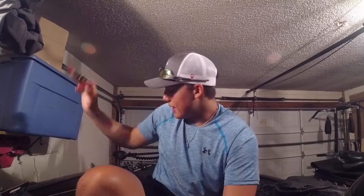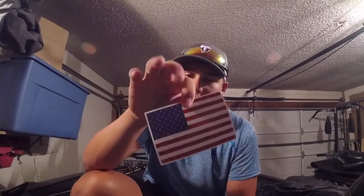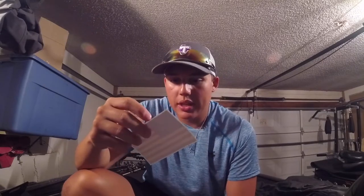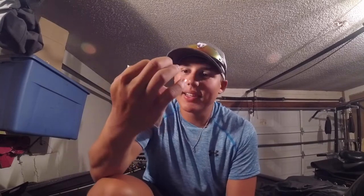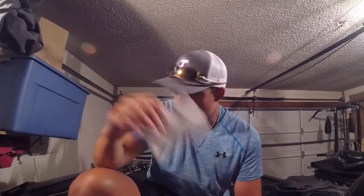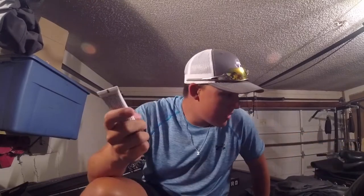Last up is an American flag sticker for the 4th of July — it has little swimbaits, jerkbaits, and lipless crankbaits on the flag with hooks for the stars, pretty cool. Also wanted to mention — the boat y'all saw in yesterday's video isn't the one I'll be using at Tarleton. I'll be using the Nitro Z7 right here and I can't wait to get back on it.